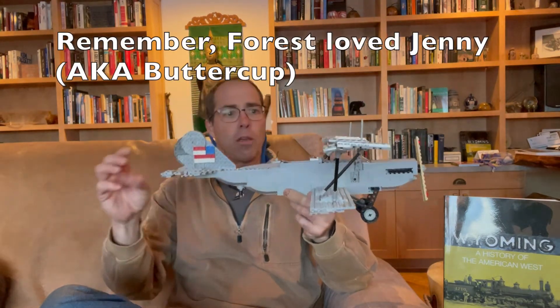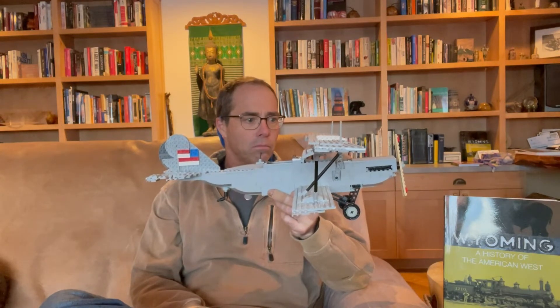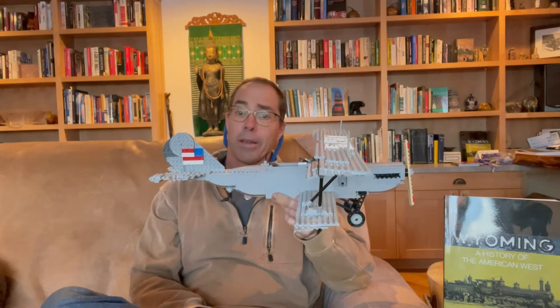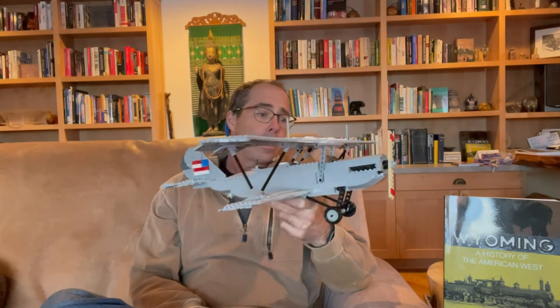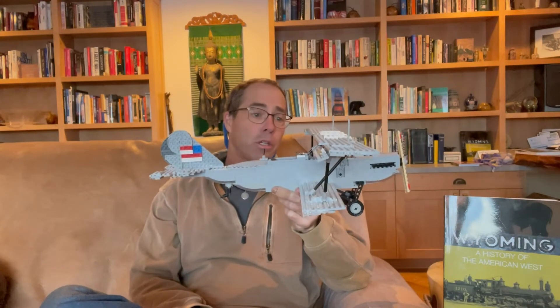The Jenny was designed in 1915. It had a V8 engine that produced something like 110 horsepower, and the plane could fly at up to 75 miles per hour. Cruising speed was 60 miles per hour. It was mainly used during World War I as a training plane, though they also used them a little bit for bombing and reconnaissance.